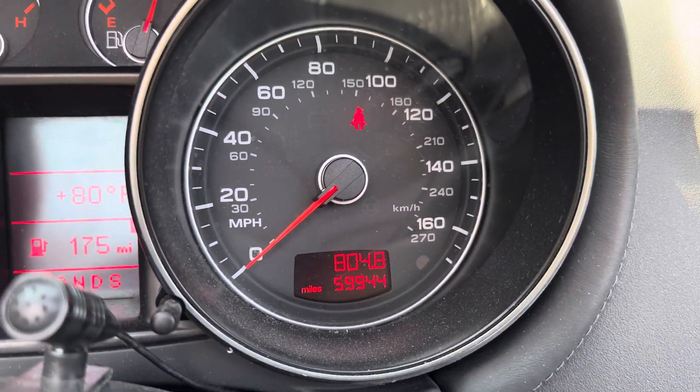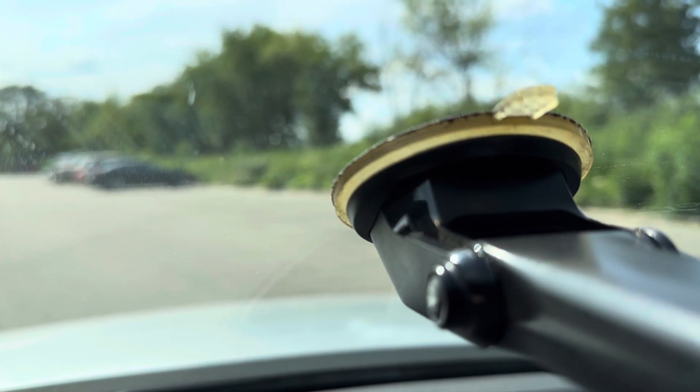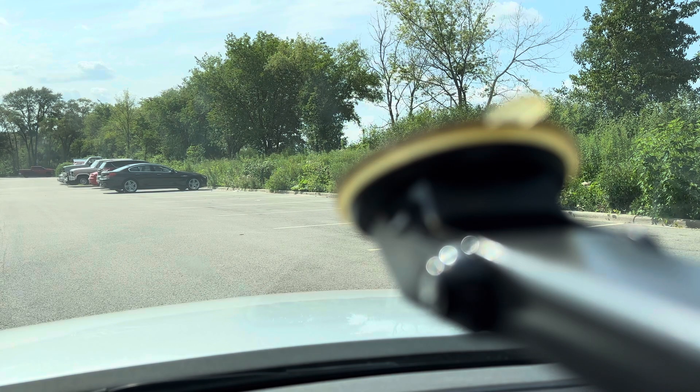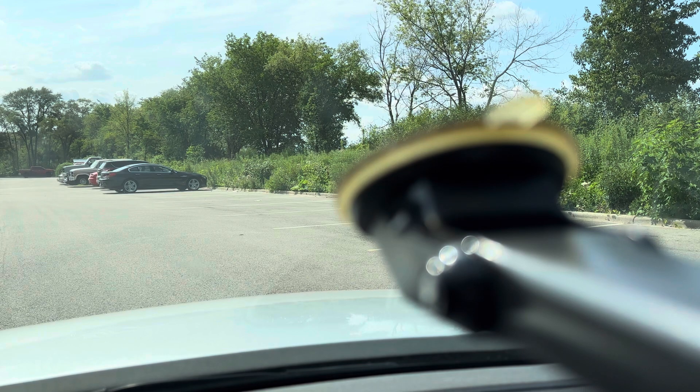59,944 miles, and I will be driving this car for a little bit here. Everything's power loaded, air conditioning blows very cold, windows go up and down great, it shifts good, drives good, runs good. Everything's there, so let me get the seatbelt on and let's just go for a quick little ride.